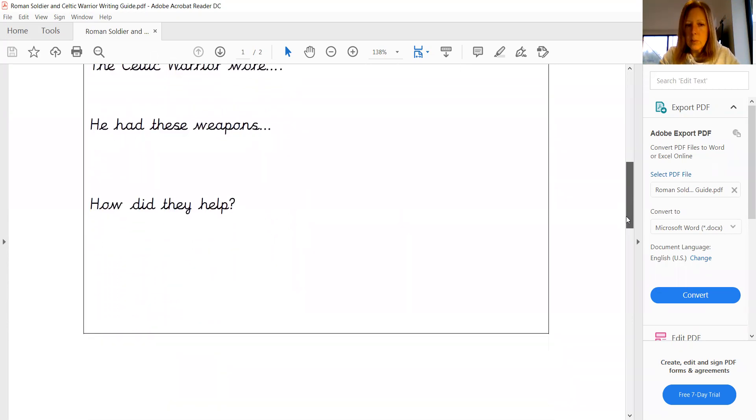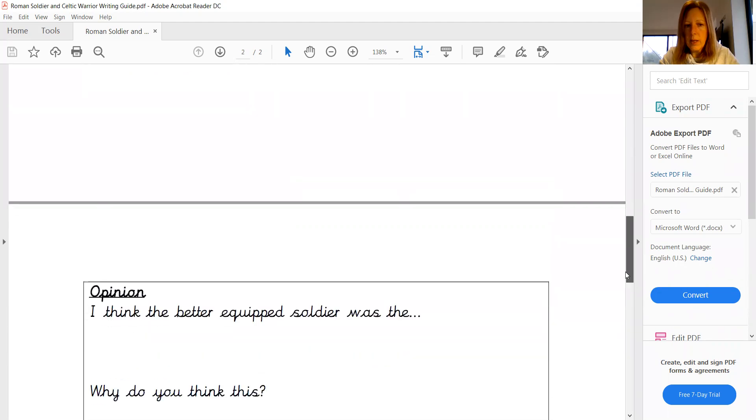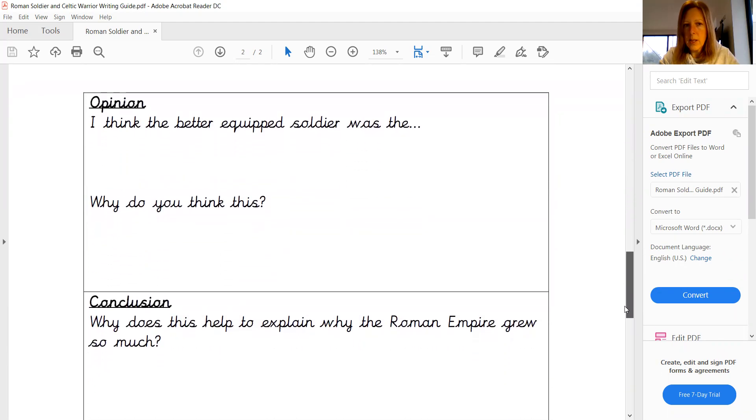The final part then of our piece of writing comes on to the opinion that you have. So this is what you think. So you at the moment have been quite factual. You said this is what the Romans had, this is what the Celts had.